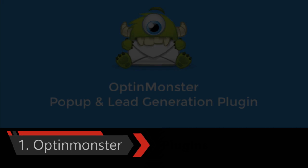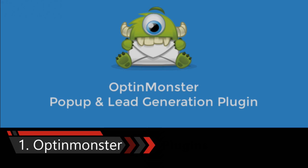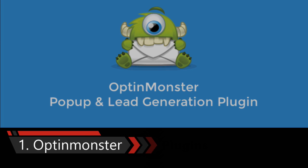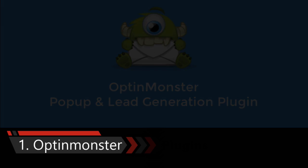First one is OptinMonster Plugin. OptinMonster is the most popular conversion rate optimization software. It allows you to convert abandoning website visitors into email subscribers. If you want to grow your email list, then this is a must-have WordPress plugin in 2016.